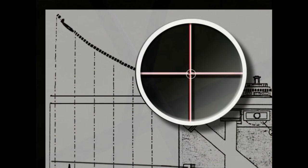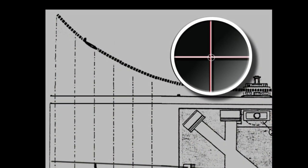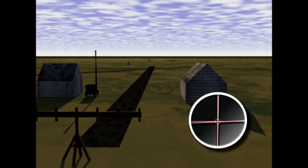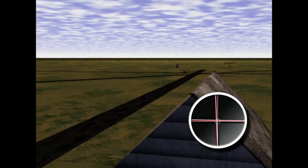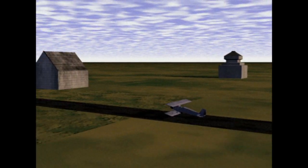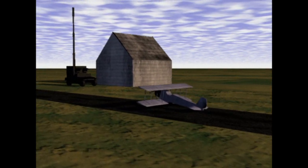On the pilot's instrument panel is a cross-pointer instrument — one needle indicating to the pilot the proper altitude approach, and the other needle the proper runway alignment. Keeping the needles at right angles on the meter, the pilot maintains the proper landing approach and lands successfully whether he can see the runway or not.